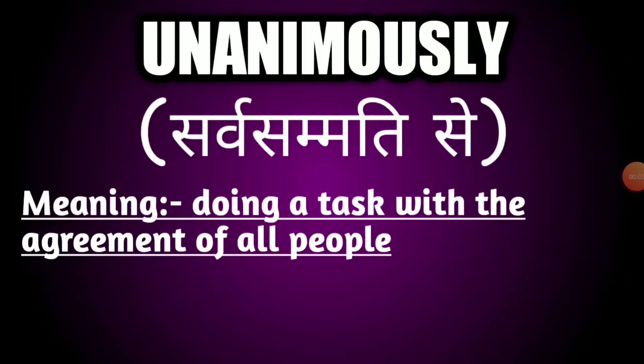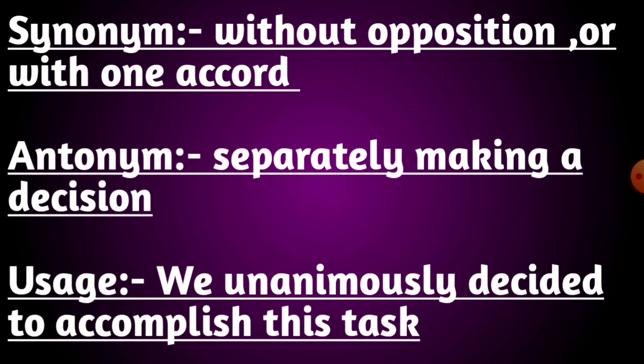Our next word is unanimously. The meaning of this word is doing a task with the agreement of all people. Its synonyms are without opposition or with one accord. Its antonyms are separately making a decision. Usage: we unanimously decided to accomplish this task.